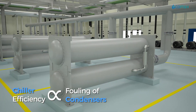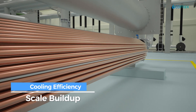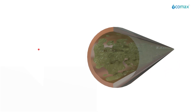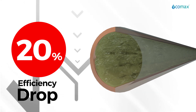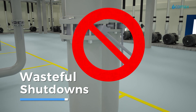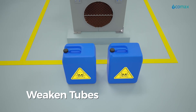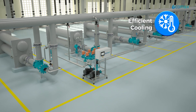Chiller efficiency is directly linked with the extent of fouling of condensers. The cooling efficiency drops continuously as scale builds up — even half a millimeter of scale reduces chiller efficiency by about 20 percent. Wasteful shutdowns to clean condenser tubes can be avoided, and use of strong scale-removing chemicals that weaken tubes can be avoided.